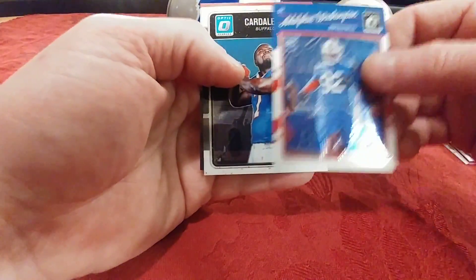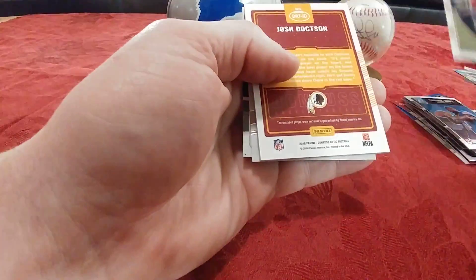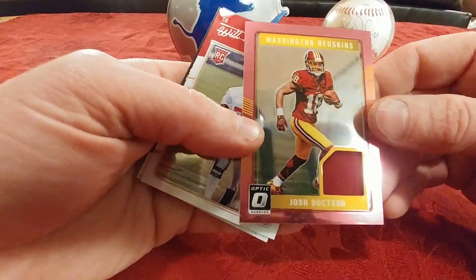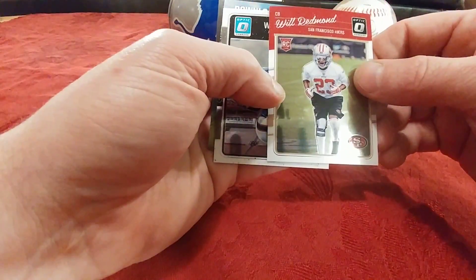Adolphus Washington and Cardell Jones. This feels like a thick pack so hopefully something cool lays in here. Torrey Smith base. Josh Doctson. We have a Josh Doctson swatch — another one of those players where we're going to have to wait a few years to see if that card's going to be worth bragging about, so to speak.